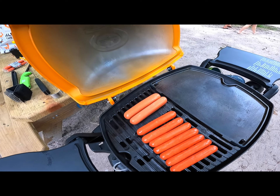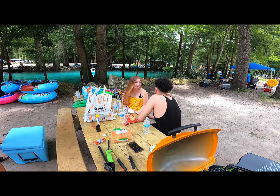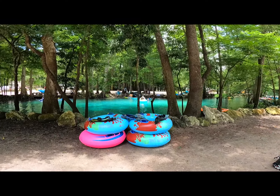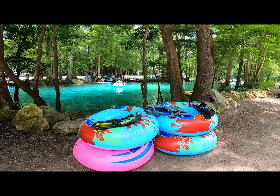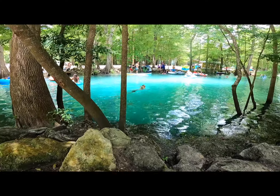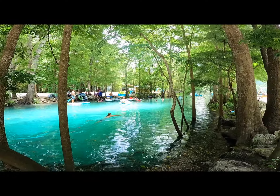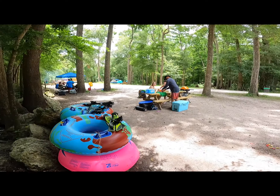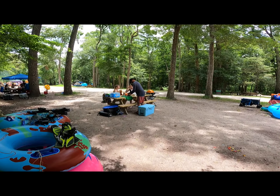If you get to the park early enough, you should be able to snag a picnic table. You will want to bring your own grill if you want to cook out — there are some on the property, but why risk it? One word of warning: since Ginnie is private, this is one of the few springs where alcohol is allowed, and I promise you it will be obvious at times. It can get downright rowdy on the water and throughout the campgrounds.